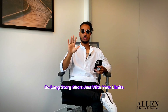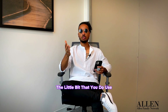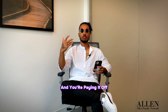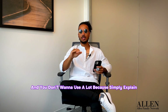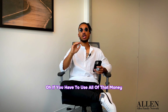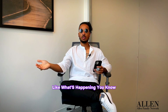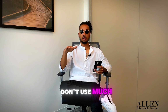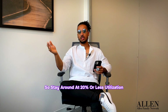Long story short: know your limits and don't use much of your credit. The little bit that you do use, make sure you're showing that you're paying it on time and paying it off. You don't want to use a lot because they see it like — if you have to use all of that money, what's going on with your finances? So stay around that 20% or less utilization.